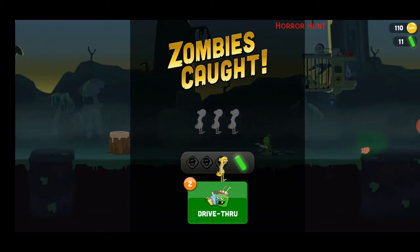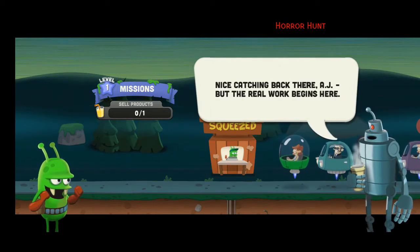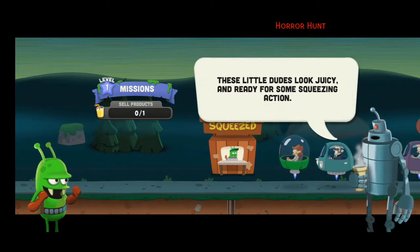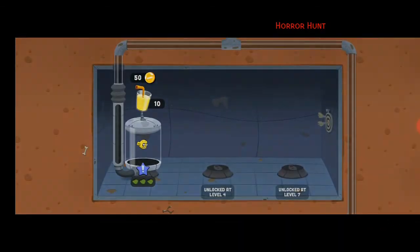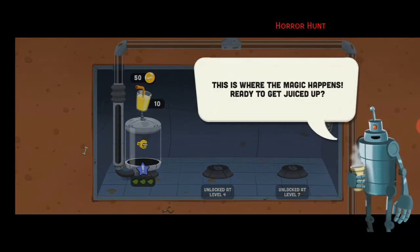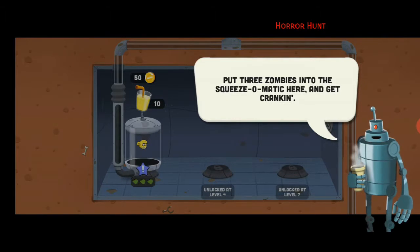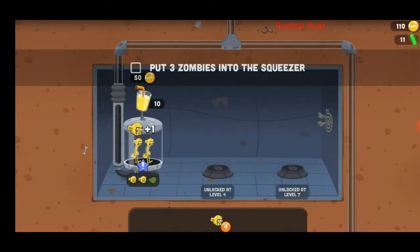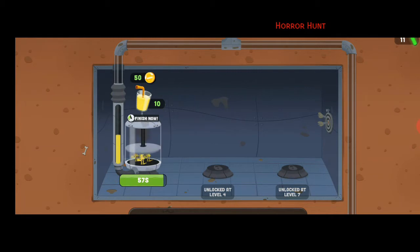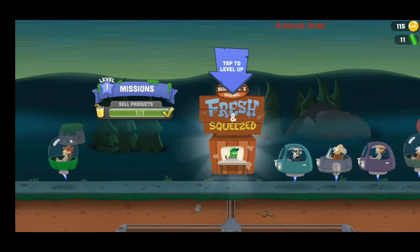Zombies caught — yeah let's go to the drive-thru! Nice catching back there AJ, but the real work begins here — these little dudes look juicy and ready for some squeezing action. Would you look at that, this is where the magic happens! Ready to get juiced up? Put the three zombies into the squeeze-o-matic and get cranking. Okay, so do I basically just do this? Oh okay — and now I'm already leveling up!